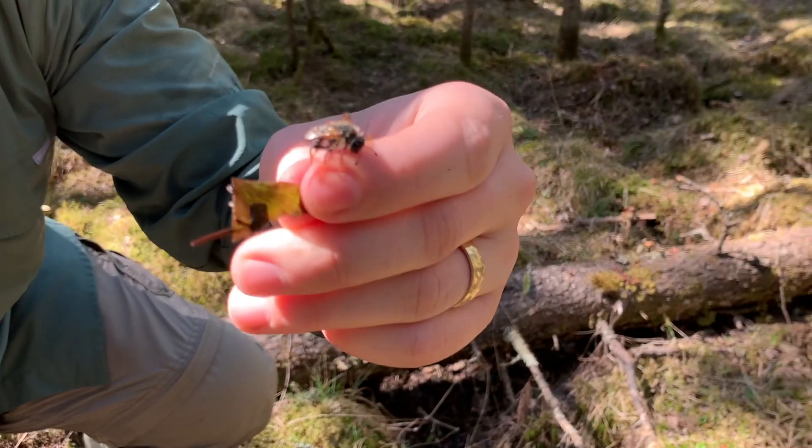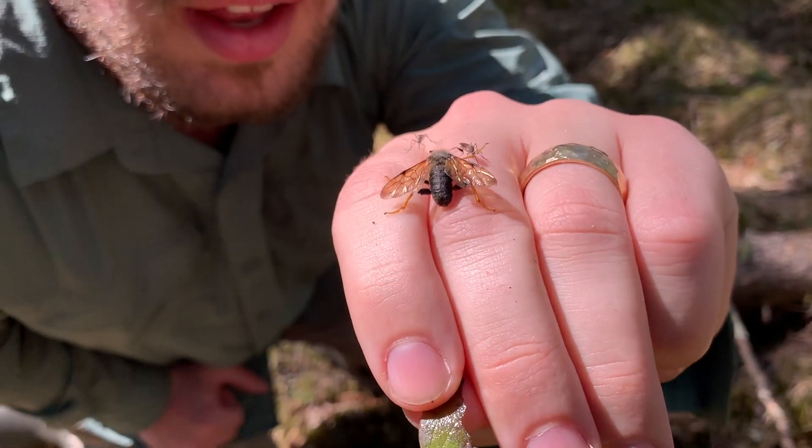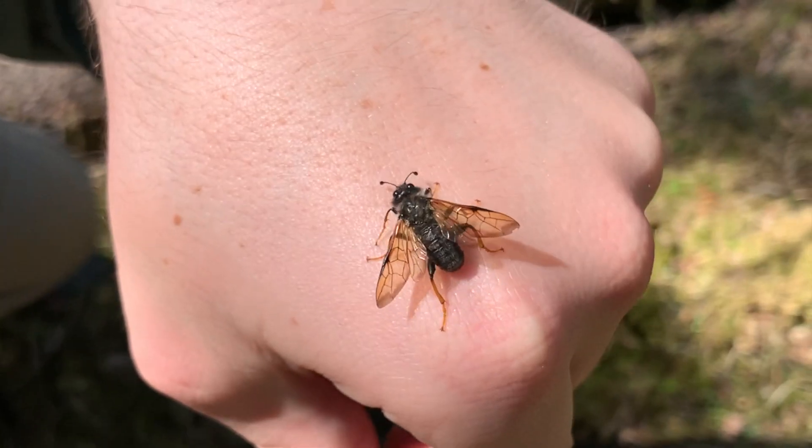This is a really crazy thing — this looks like a really fuzzy elm sawfly. Not a fly, not a bee, not a wasp — something closely related.